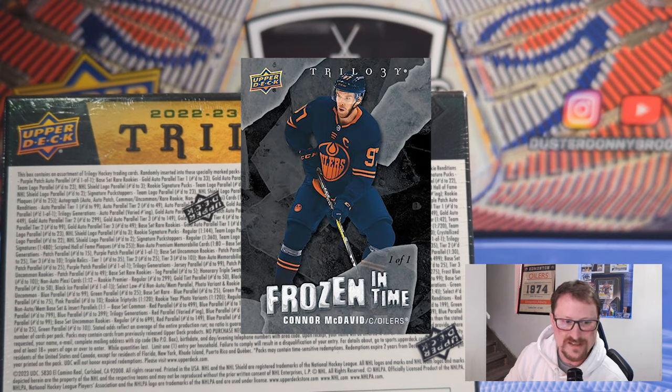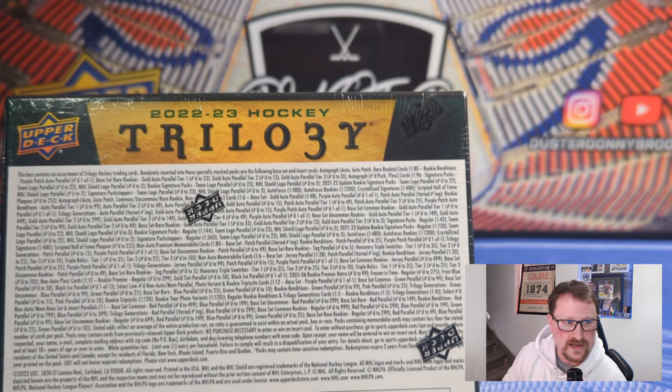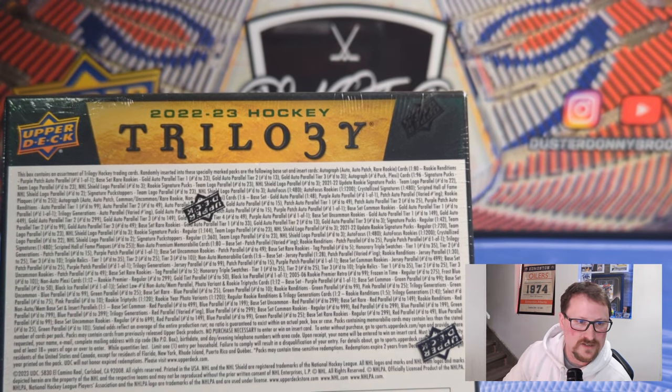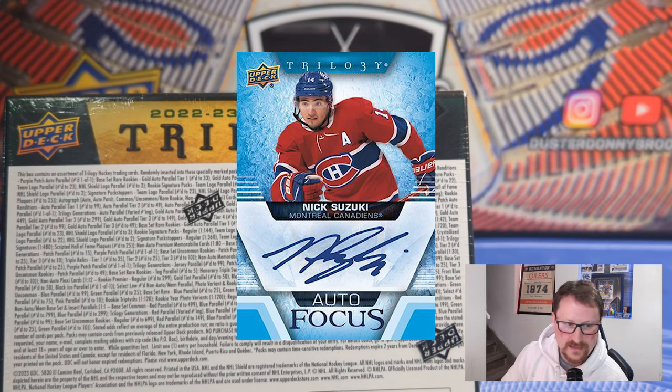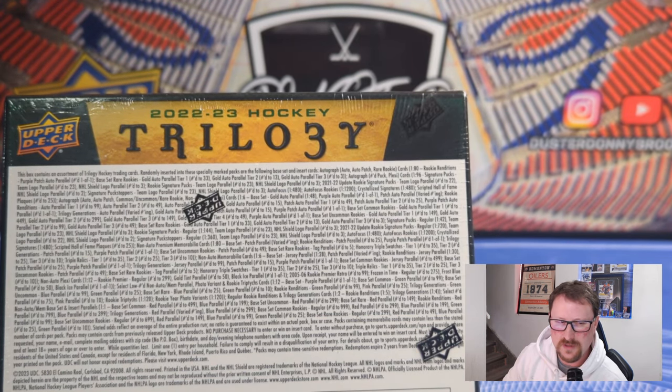So you've got the Frozen in Time plexiglass cards — literally says frozen in the name. Why is that not in Ice? Those are some one-of-ones, numbered versions. They're plastic but they call them plexiglass. Then there's Rookie Premier also on the plexiglass — that's new this year, numbered out of 299. There's also a 2005-06 Rookie Premier Retro card, not plexi, just a card numbered out of 99 — an old Upper Deck card design from 05-06. As for other autograph stuff: there's Autofocus, which is an ice-themed card, one in 480. Autofocus Rookies are one in 1200. There's Crystallized Signatures — plexiglass card, one in 480. Then Scripted Hall of Fame Plaques — five cards numbered to 25.